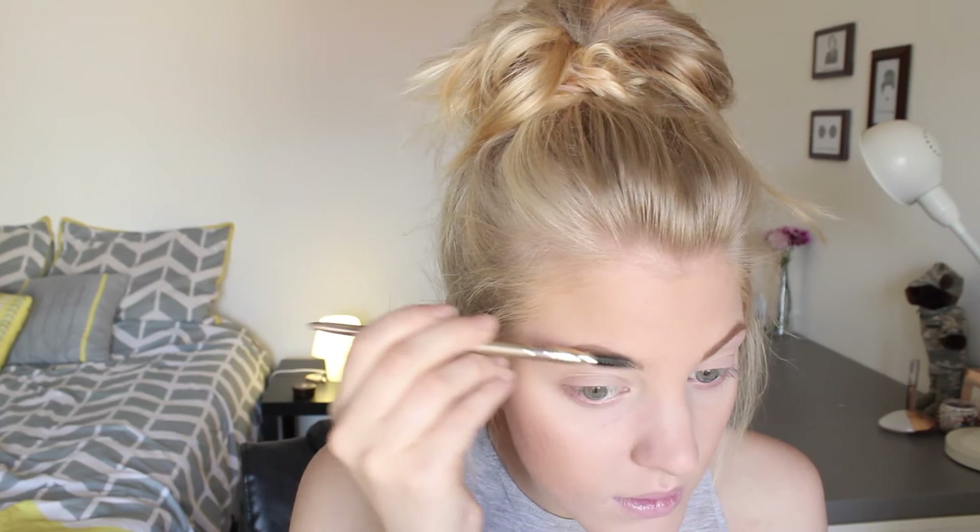I bought this Milani Easy Brow — I told you I bought a lot of Milani! I got the natural taupe. It has a twist-up thing and also a spoolie, so I thought I would try it. I really like this spoolie. I think I'm going to set my brows today because this is not very waxy — it's really creamy.